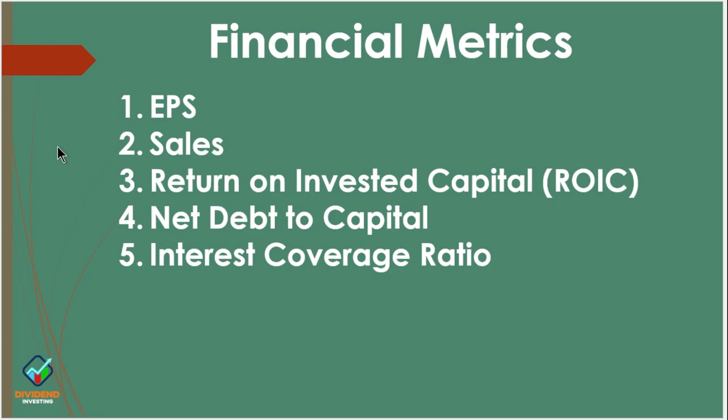Return on invested capital is important because if it is less than their cost of capital, they are eroding long-term value in the company. If the return is higher than their cost of capital, they are building long-term value. Fourth is net debt to capital — it's important to see they don't have a significant amount of debt. Debt is not a bad thing, but too much obviously would be. Fifth is interest coverage ratio — of the debt they do have, how well positioned are they to cover that interest cost? The higher this ratio, the better.